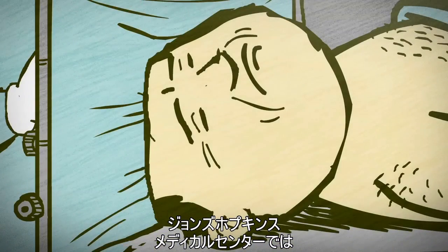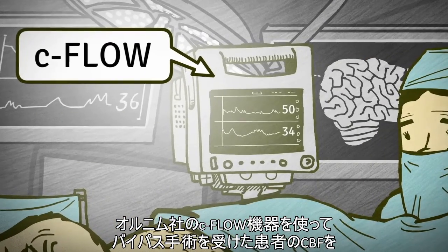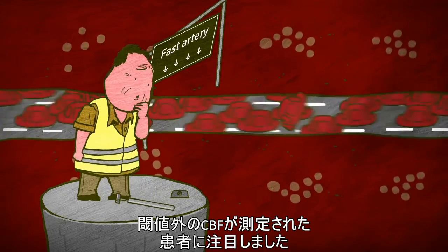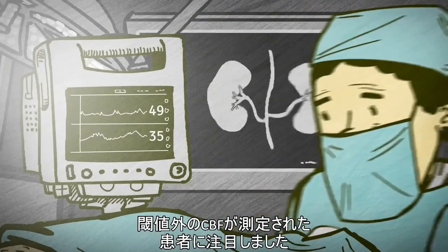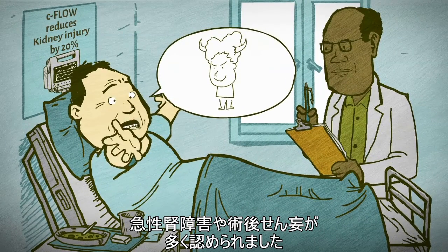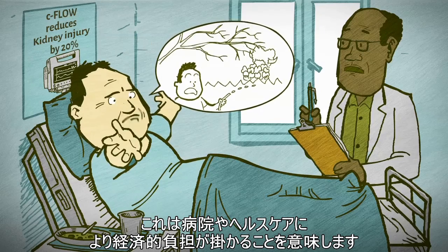Researchers at Johns Hopkins Medical Center used Ornim's C-Flow device to monitor continuous CBF in patients who underwent bypass surgery. They discovered that a significant number of patients whose CBF broke these thresholds during or after surgery had a higher incidence of acute kidney injury, longer ICU stays post-surgery, and post-operative delirium — translating into higher costs for the hospital and healthcare.